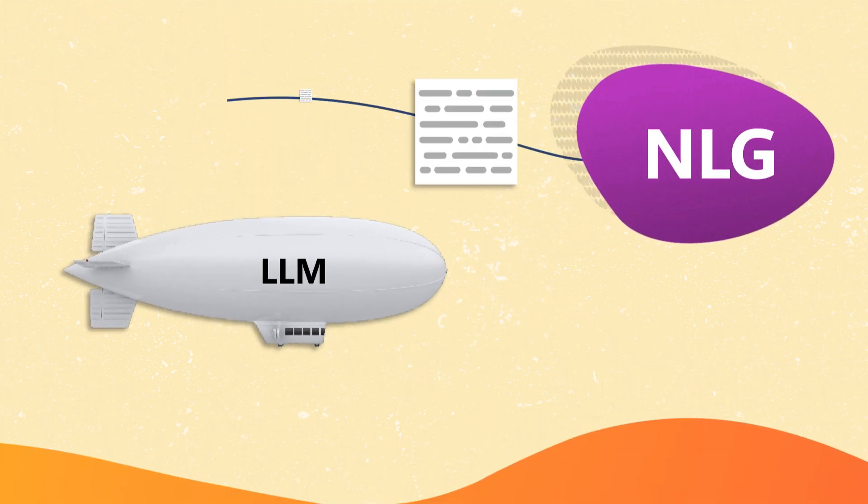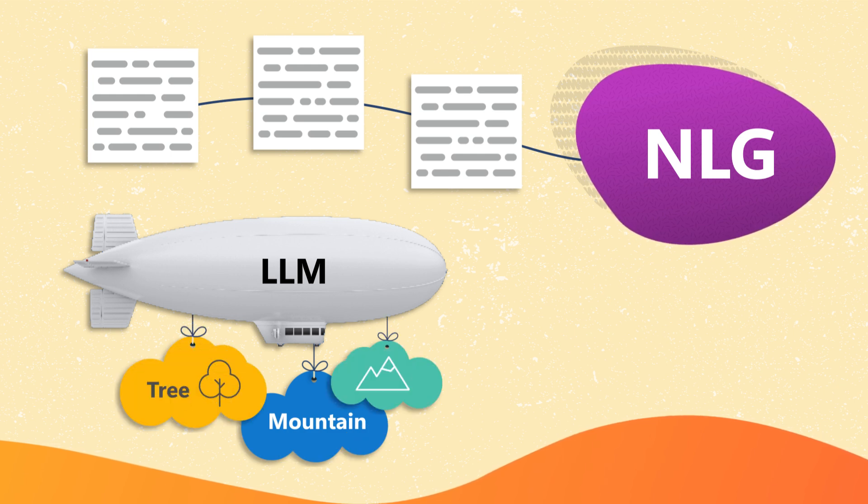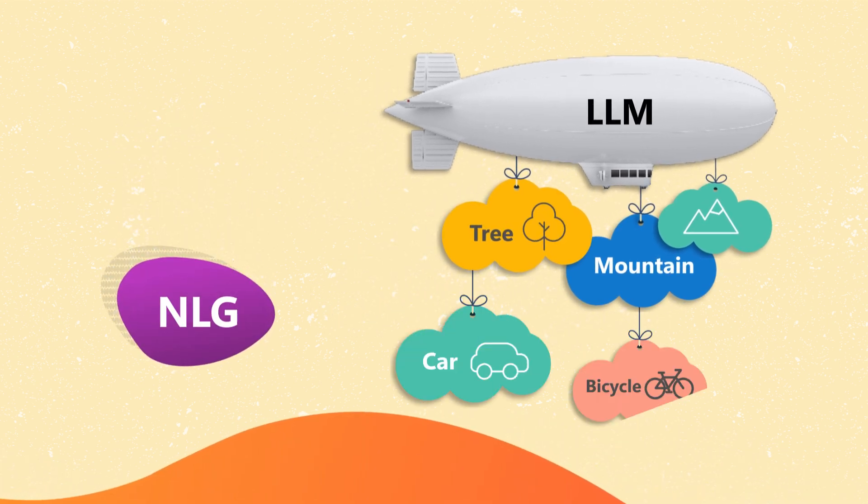While NLG focuses on generating new text from structured data, LLMs are designed to produce text that is meaningful and contextually fitting. This distinction highlights the impressive abilities of Large Language Models, which go beyond the typical functions of natural language generation.